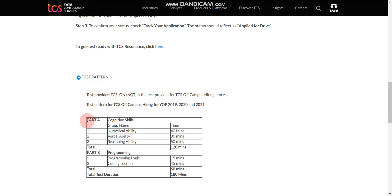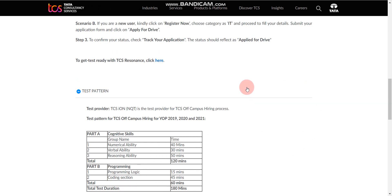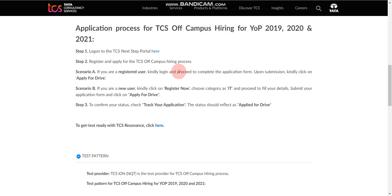Here's a basic introduction to the test pattern. There will be two parts. Part one is cognitive, with three sections: Numerical Ability (40 minutes), Verbal Ability (30 minutes), and Reasoning Ability (50 minutes). Part two is programming: first, a Programming Logic MCQ round for 15 minutes, then a Coding section of 45 minutes with two coding questions — one easy and one medium or difficult.